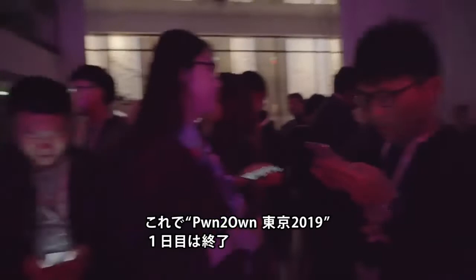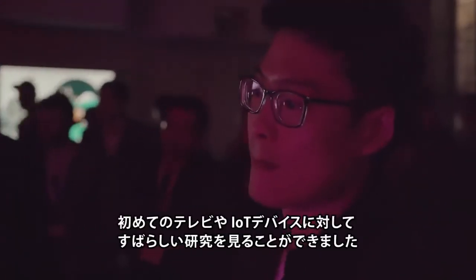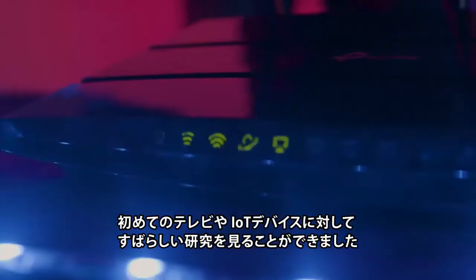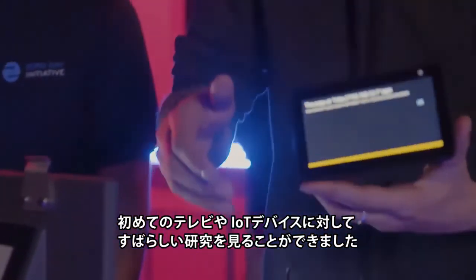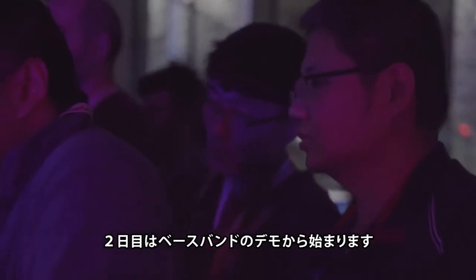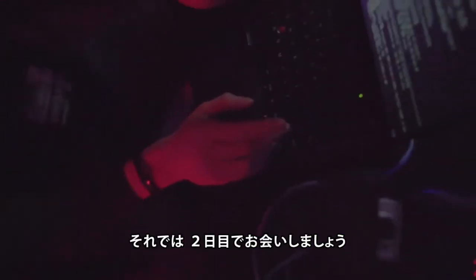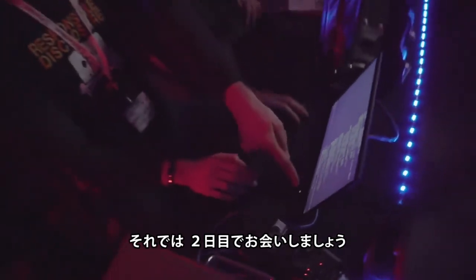That wraps up our first day of Pwn2Own Tokyo 2019. We've seen some exciting research and set quite a few firsts in our contest: first television, first router, and first home automation. Tomorrow looks to be just as exciting, with both baseband attempts occurring first thing in the morning. Be sure to follow us on Twitter and watch the blog for current updates. We'll see you tomorrow.